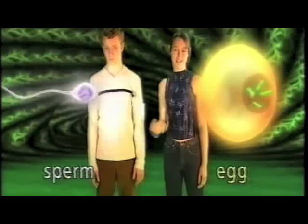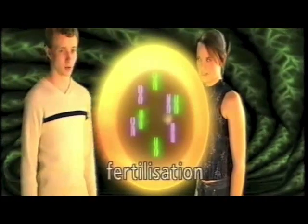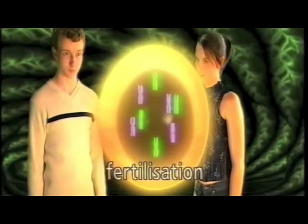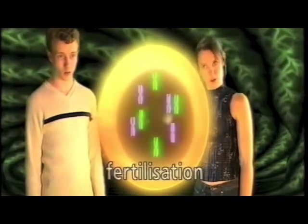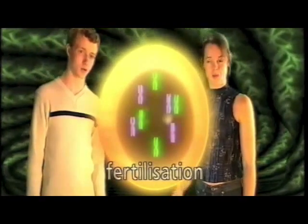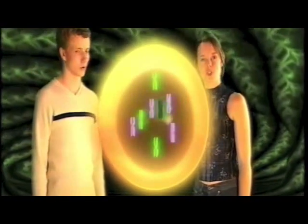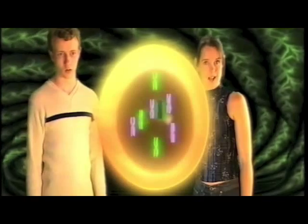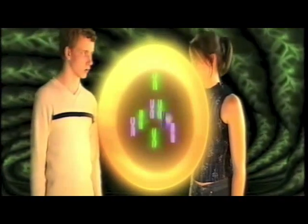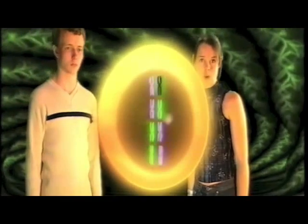It goes back to the sperm and the egg cell and the moment of fertilisation. When the two cells meet, or rather when the egg is fertilised, the corresponding chromosomes pair off. So chromosome number three in the sperm cell will find chromosome number three in the egg cell, and chromosome number 20 will seek out chromosome number 20 in the other cell, until all of the chromosomes have found their partners.